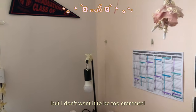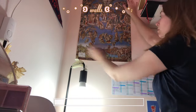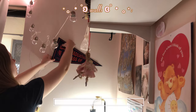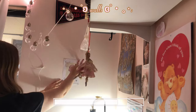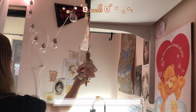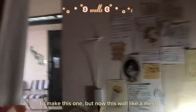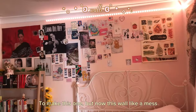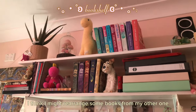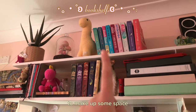I took some of the things off this wall, like this one. But now this wall is like a mess — super empty. I think I might rearrange some books from my other shelf to make up some space.